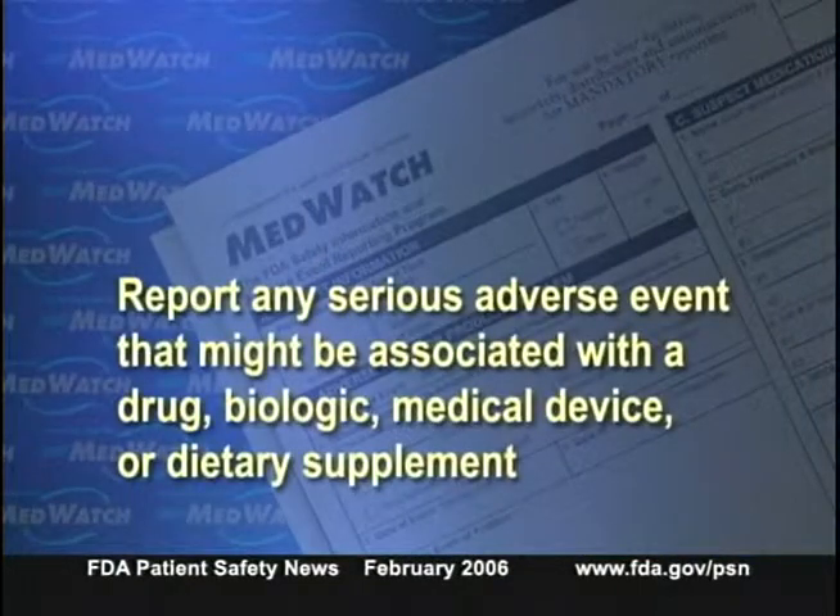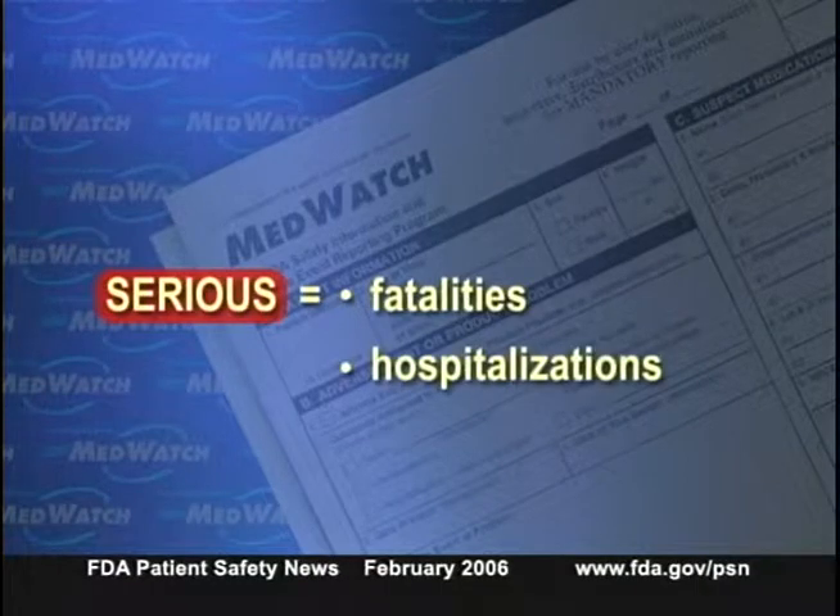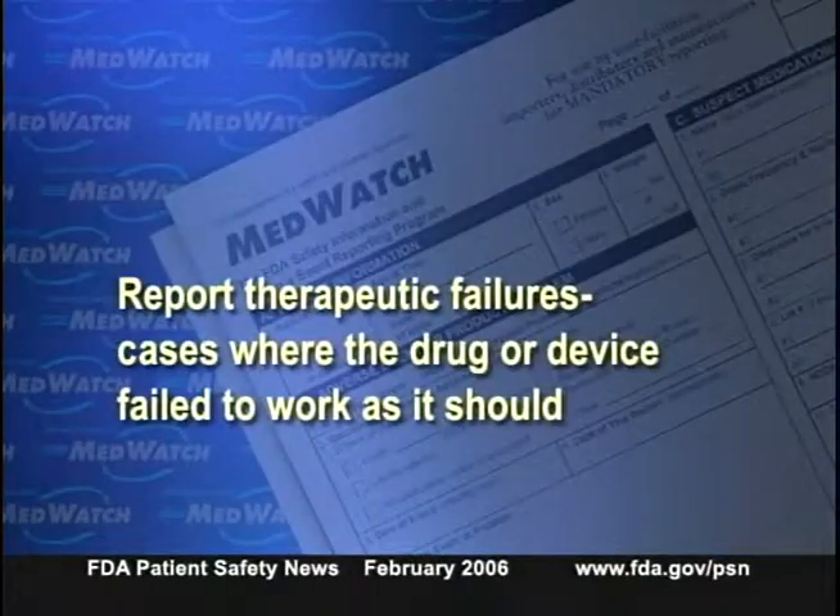MedWatch reports alone can't usually establish a causal relationship between an adverse event and a medical product — a formal epidemiologic study may be needed. Still, MedWatch reports are vital because they provide a rapid signal to FDA that a problem may be occurring. FDA needs reports of any serious adverse event that might be associated with a drug, biologic, medical device, or dietary supplement, including fatalities, hospitalizations, medically significant events, and especially serious adverse events not listed in the product labeling.